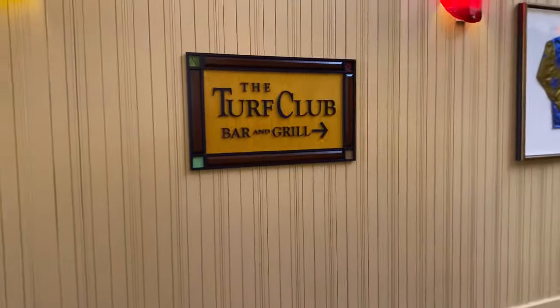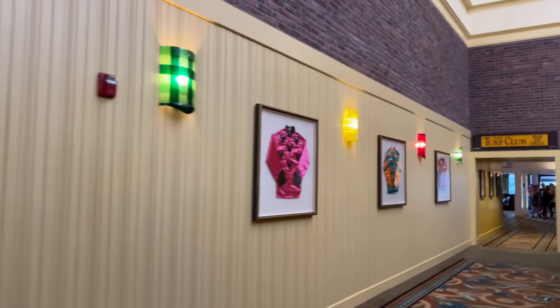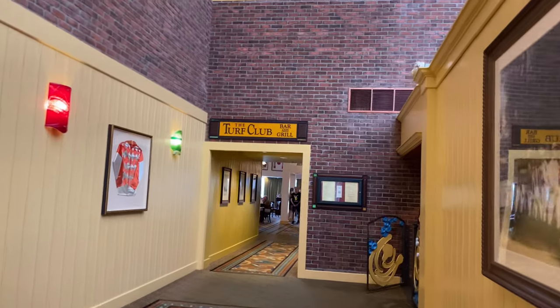I have faith in the Turf Club. I have a feeling they're going to come through — the kitchen has been fixed.